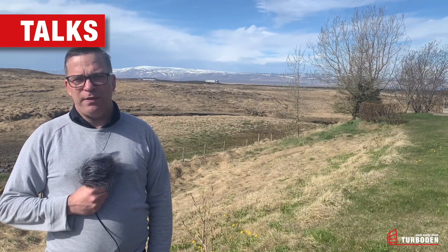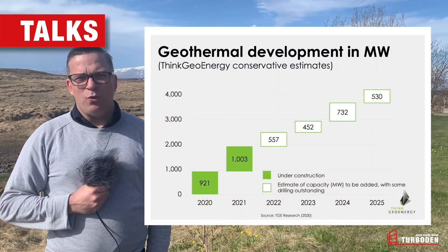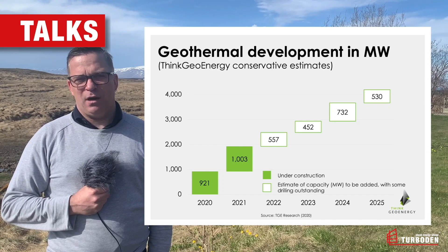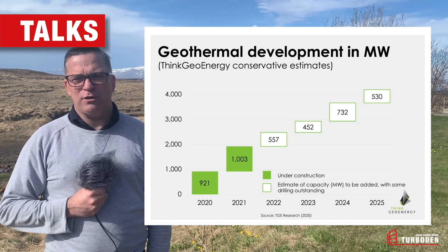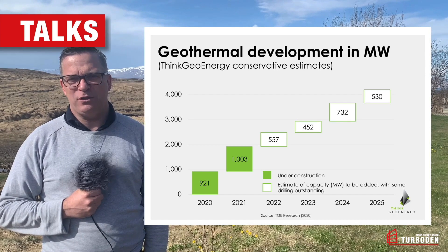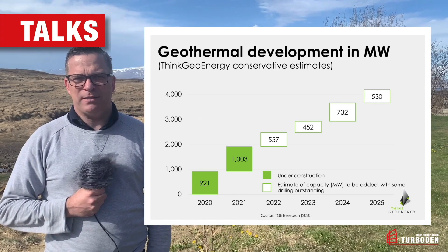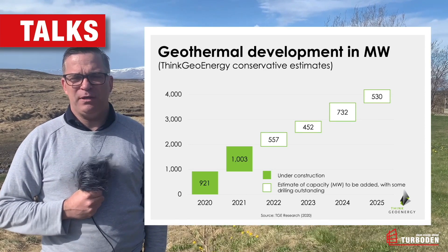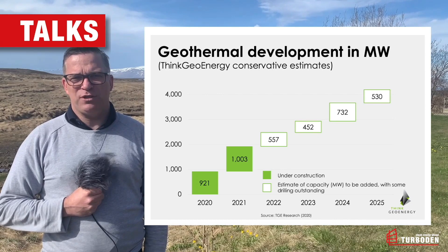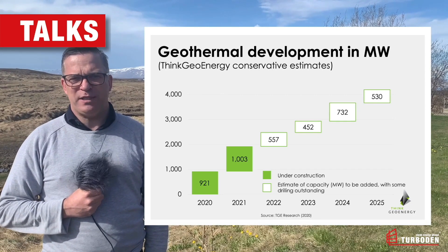Looking at the outlook of geothermal development worldwide, we see an increase in development. Thinkgeoenergy expects an increase of about 3,300 megawatts from 2020 to 2025. The key trend is towards smaller-scale development and lower-temperature resource development, essentially suited for binary cycle technology.